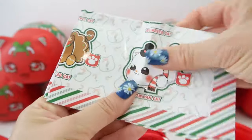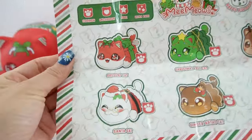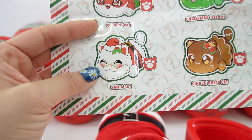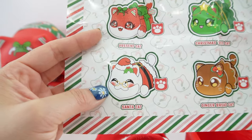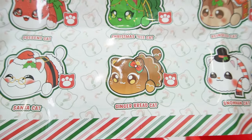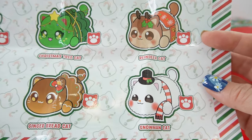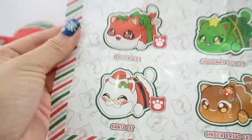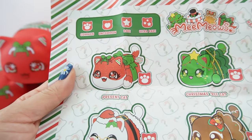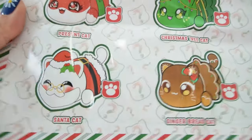And here is the checklist. So there are six to get. There is present cat, which is a common. There is Santa cat, which is the one we got — that one's a common. The Christmas tree cat is also common. There is a gingerbread cat, which is a common. And then we also have reindeer cat and snowman cat, which are all commons. So I'm not sure if there are more because I don't see any uncommons, rares, or ultra rares — that's something we'll have to find out. But let's go ahead and open the next one.